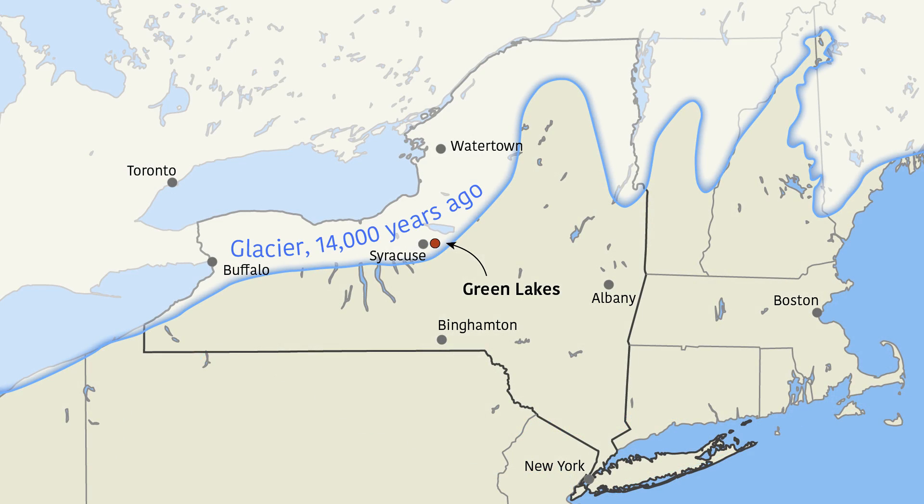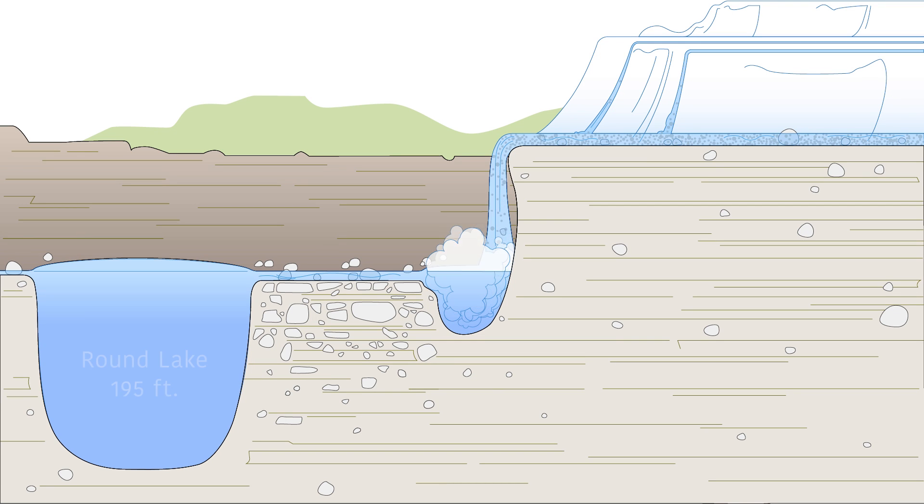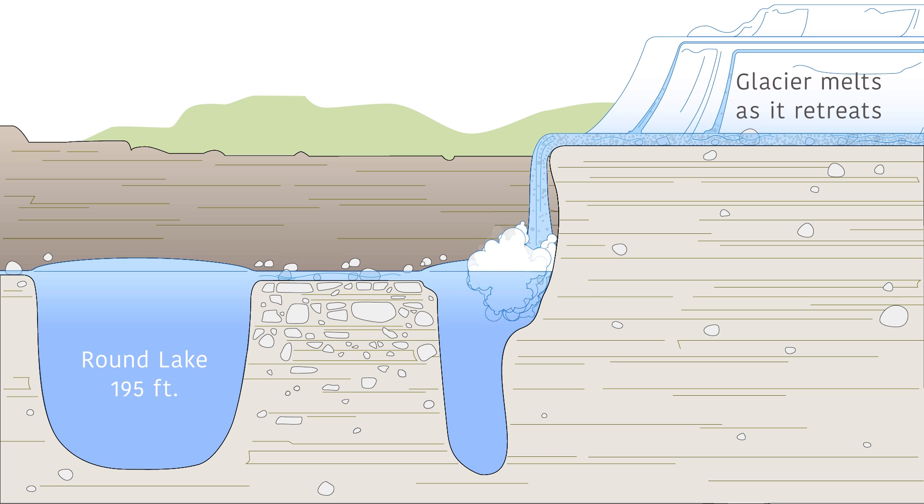At the end of the last ice age, giant glaciers covered this part of upstate New York. The glaciers started to retreat to the north, and as they went, they were melting. There was an awful lot of water, and it all needed to go someplace. As the glaciers retreated, they picked up pebbles, silt, and boulders the size of houses.